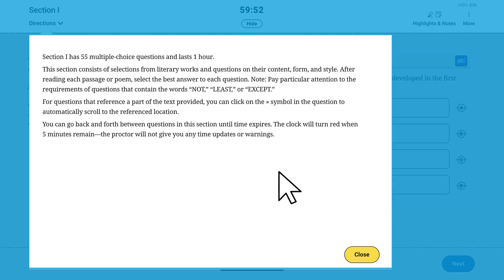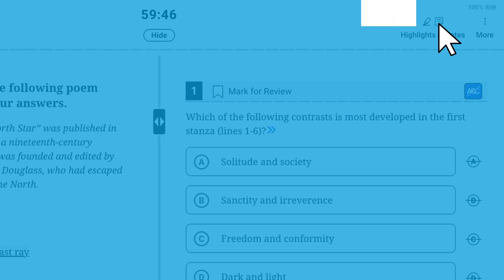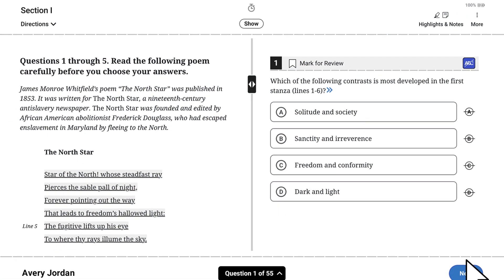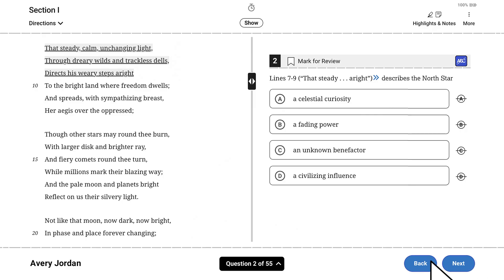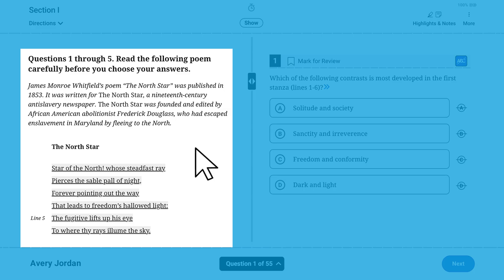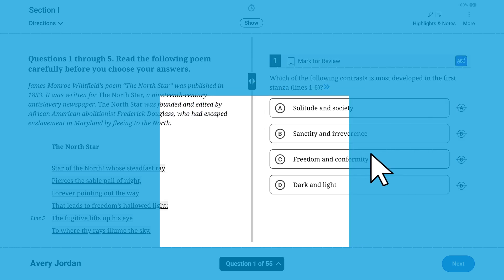Section directions are at the top left of each testing screen. Track your battery usage with the indicator at the top right. A timer will count down the time remaining in the section. If you want, you can hide the timer — it will reopen during the last five minutes of the section. You can skip ahead or go back to previous questions in this section until time expires. The screen for Section 1 is divided: the stimulus appears on the left, and the question prompt and answer choices appear on the right. For some subjects and some questions, the stimulus, question prompt, and question choices appear in a single pane.